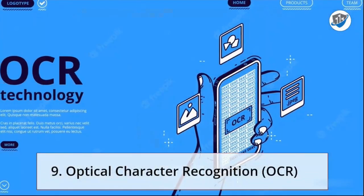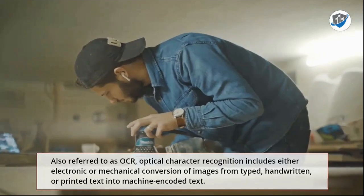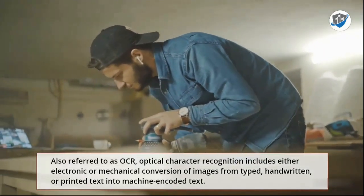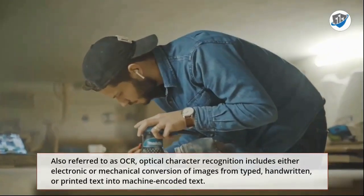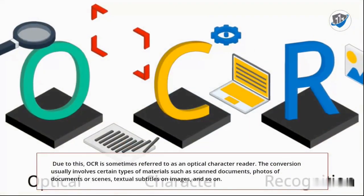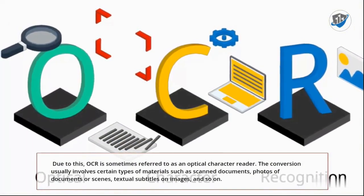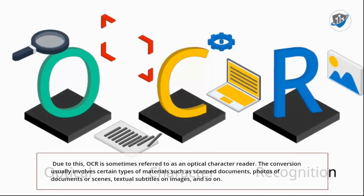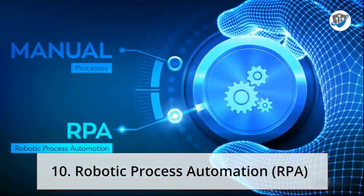9. Optical Character Recognition. Also referred to as OCR, optical character recognition includes either electronic or mechanical conversion of images from typed, handwritten, or printed text into machine-encoded text. Due to this, OCR is sometimes referred to as an optical character reader. The conversion usually involves certain types of materials such as scanned documents, photos of documents or scenes, textual subtitles on images, and so on.